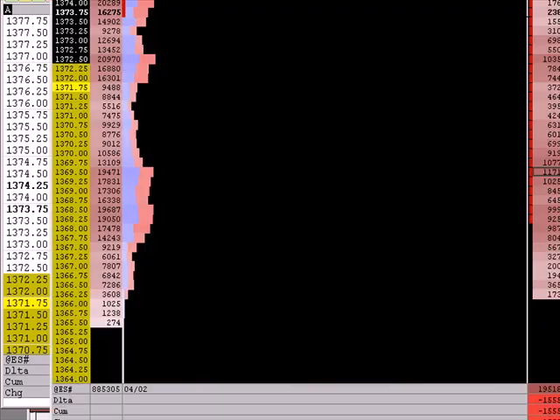We also have a negative skew on the day of approximately 12,500. We had a negative A column, negative B column, relatively neutral C column, negative D column, neutral E column, negative F column, and now a negative G column. The bias is definitely down.